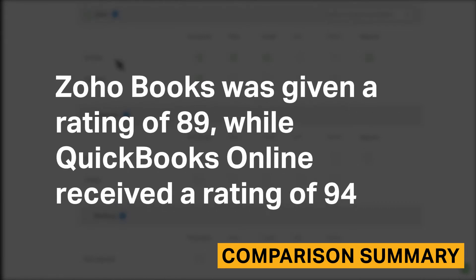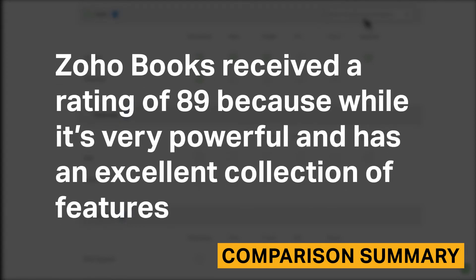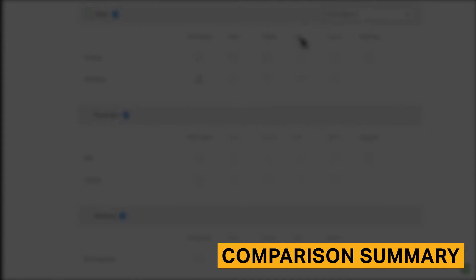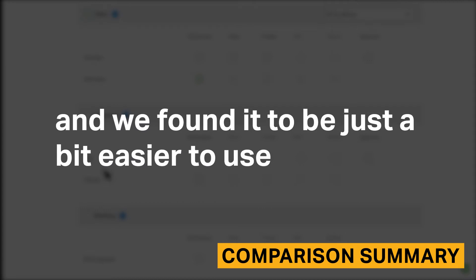Zoho Books was given a rating of 89, while QuickBooks Online received a rating of 94. Zoho Books received a rating of 89 because, while it's very powerful and has an excellent collection of features, it was the least user-friendly tool that we tested. QuickBooks Online got a slightly higher rating because it's slightly more reliable and feature-rich, and we found it to be just a bit easier to use.